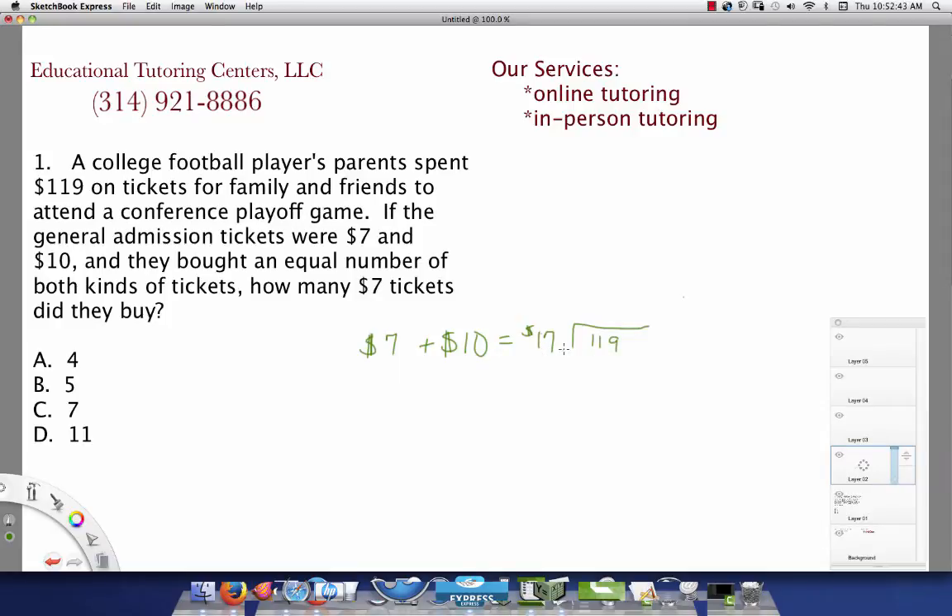Looking at the answer choices, if you try 4 times 17 you know that's not going to be enough. If you did 5 times 17 that would be about 80-something. If you did 11 that would be way too much, so let's go with 7. Actually, if I were taking this test I would just take 7 and keep it, but I'll show you the steps so you'll know how to do it.